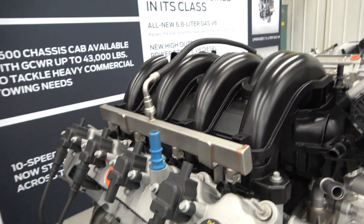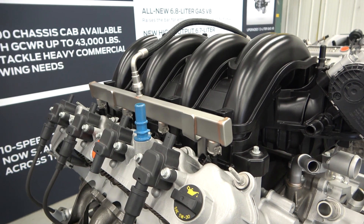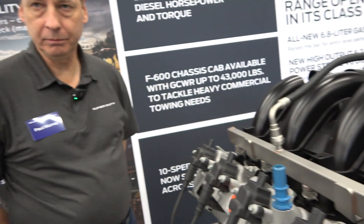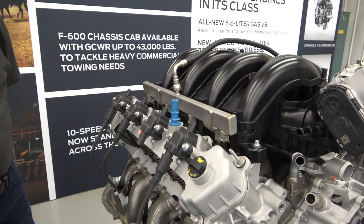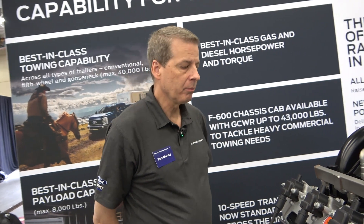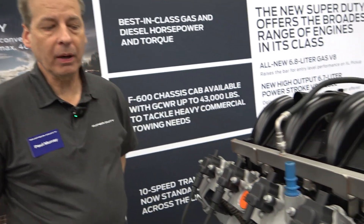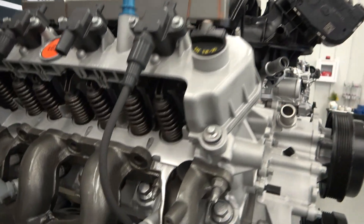The 7.3 uses port injection and a hydraulic roller cam. The half-tons are all going direct injection, but Ford went port injection here to keep costs down while still delivering all the performance needed. The goal is a torque-based engine for a truck — making all the power possible while keeping it as reasonable as possible.